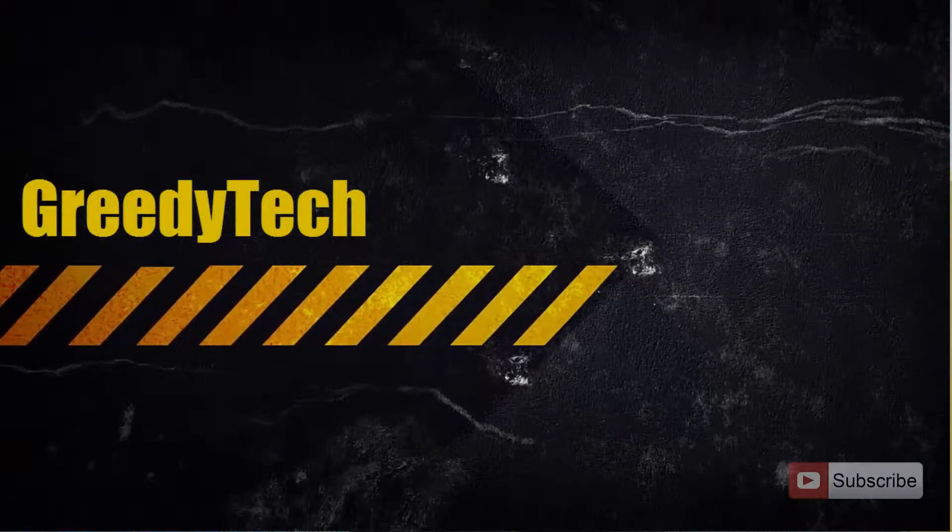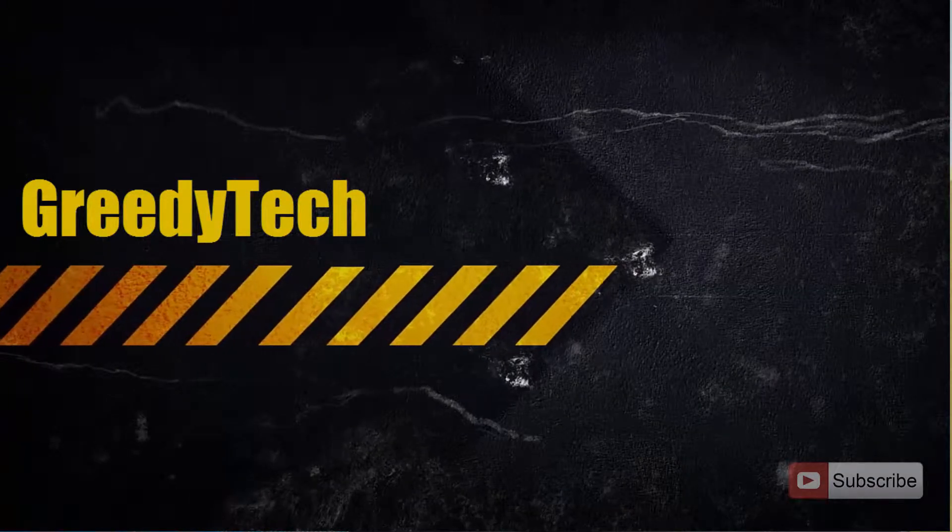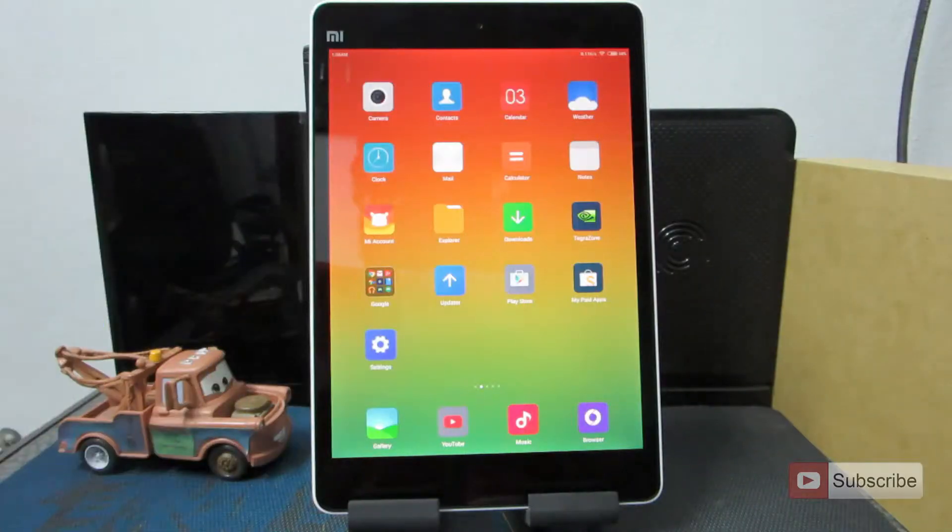Hi there guys, this is Nikhil from Greedy Tech. In this video I am going to share with you some of the reasons that you might want to consider before buying a Mi Pad.